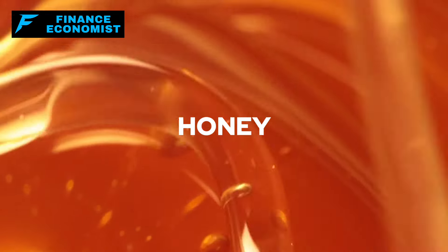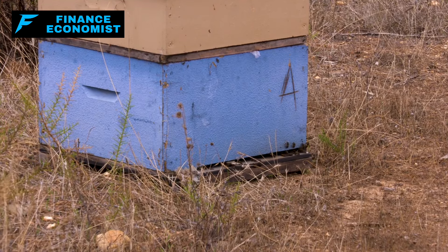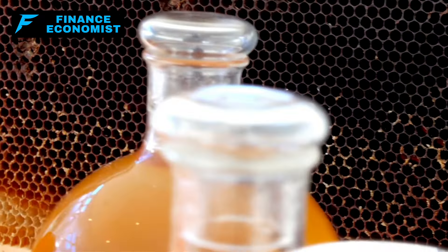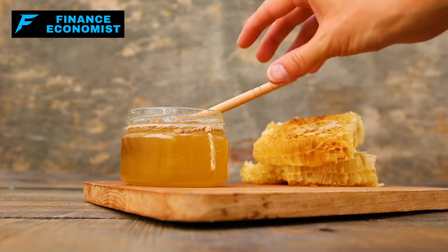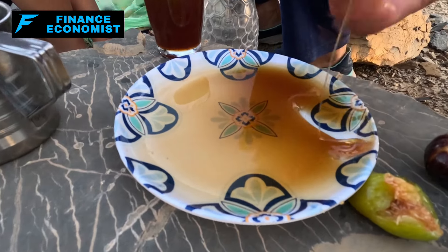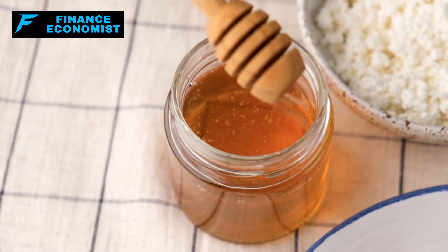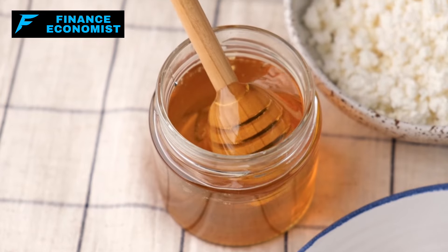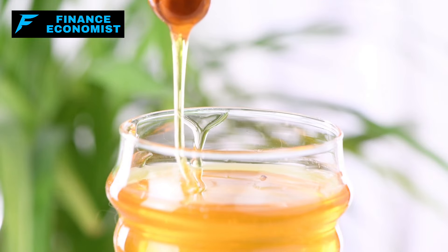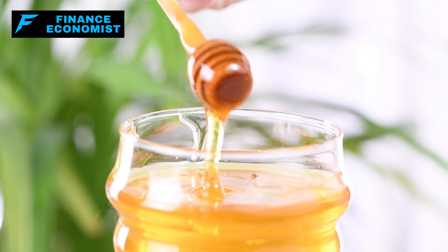Number 9: Honey. Honey can remain perfectly good to eat indefinitely if stored properly. Its natural preservatives and low moisture content prevent spoilage, making it a prime candidate for long-term storage. Archaeologists have even found pots of honey in ancient tombs that were still edible after thousands of years. Nutritionally, honey is a powerhouse — a natural source of antioxidants with anti-inflammatory and antibacterial properties. Honey's composition of simple sugars, primarily fructose and glucose, provides a quick energy boost, which can be invaluable in emergency situations or for endurance activities.